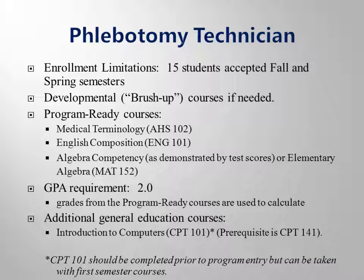The Phlebotomy Technician program accepts 15 new students into the clinical phase of the program twice a year, fall and spring terms only. All classes and labs are conducted during the day on the Greenwood campus. Program clinicals are scheduled within the surrounding counties that we serve. Eligible applicants will have AHS 102, English 101, and Math 152 completed with a grade point average of 2.0 or higher.